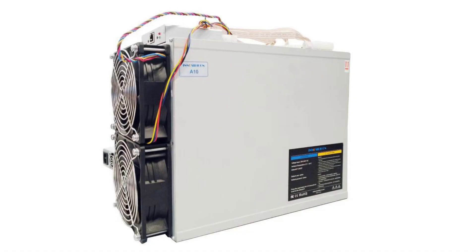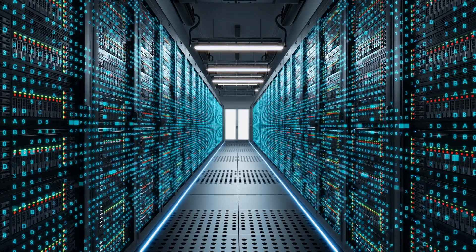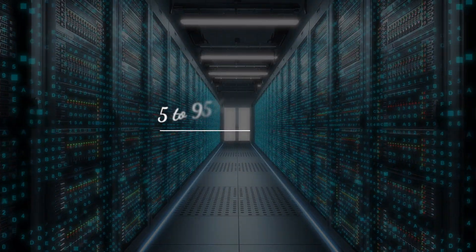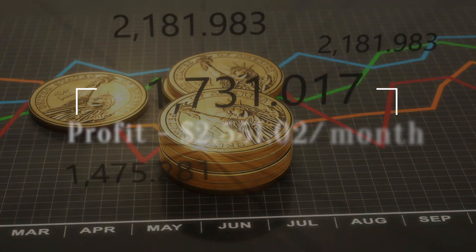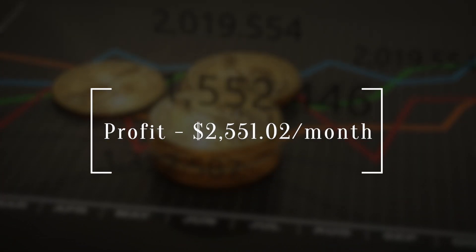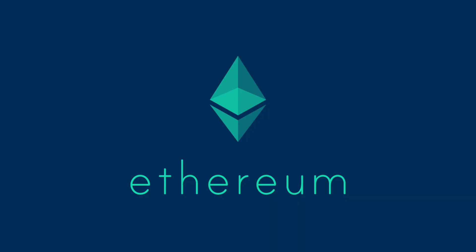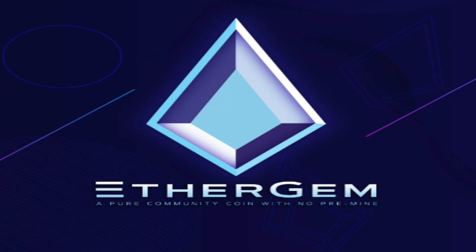It works on a maximum power consumption of 12 volts, with dimensions of 136 by 285 by 362 millimeters, performing at 5 to 40 degrees Celsius and 5 to 95% humidity. The profit generated is $2,551.02 per month, with mineable coins being Ethereum Classic, Ethereum, Music Coin, Ubiq, Pearl, Ether Gem, and Callisto.